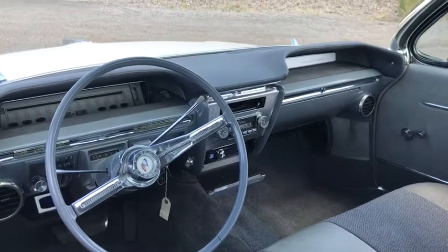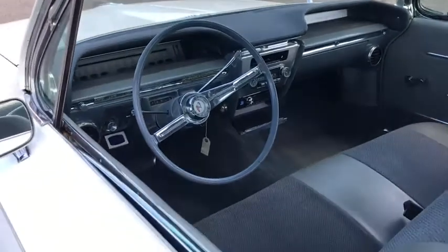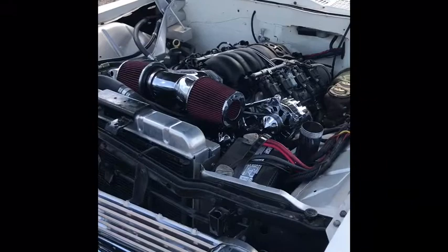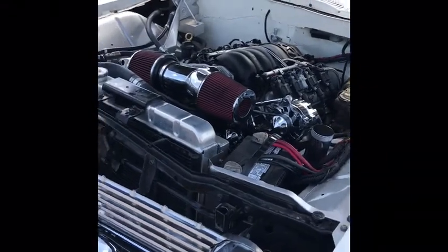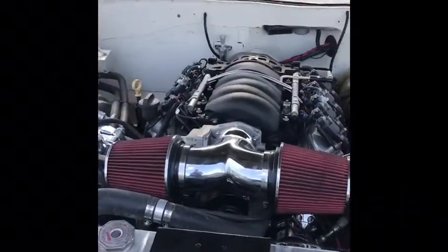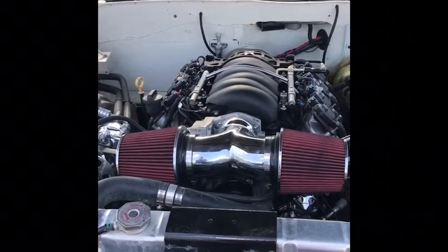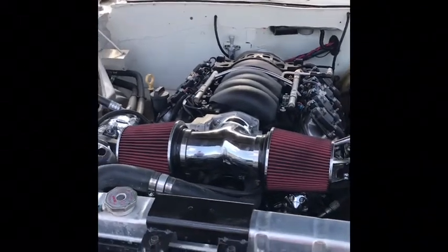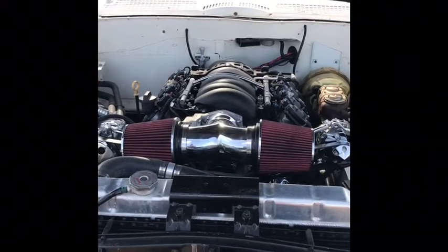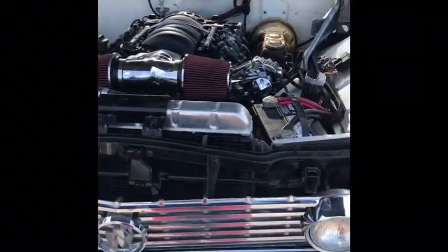The radio location now houses the new computer for the LS3 / 6L80 powertrain that rockets the cruise missile. So as I was saying, the outside has the jet age styling, but this engine bay puts the 'jet' in it. It's an LS3 that recently had a new cam and lifters installed, with a new GM tune, backed up by a 6L80 transmission.